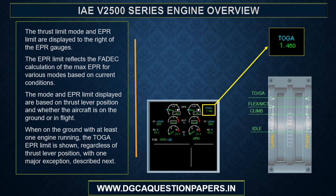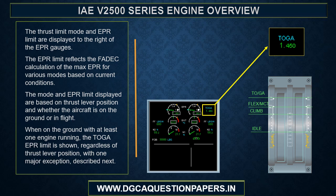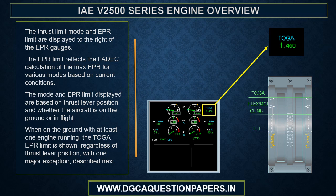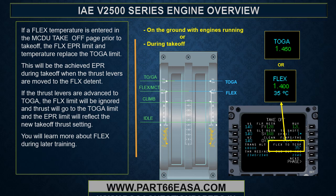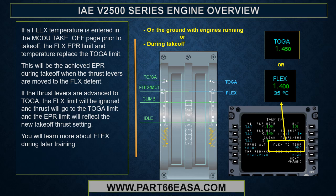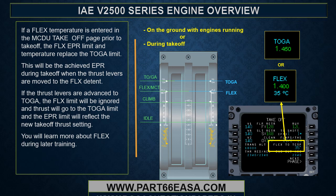The thrust limit mode and EPR limit are displayed to the right of the EPR gauges. The EPR limit reflects the FADEC's calculation of the max EPR for various modes based on current conditions. When on the ground with at least one engine running, the TOGA EPR limit is shown regardless of thrust lever position — except if a flex temperature is entered into the MCDU takeoff page, in which case the flex EPR limit and temperature replace the TOGA limit. If the thrust levers are advanced to TOGA, the flex limit is ignored and thrust goes to the TOGA limit.